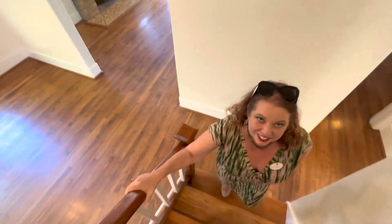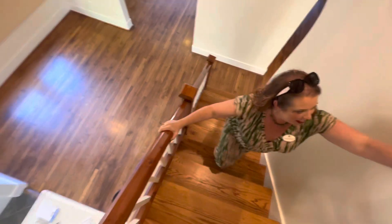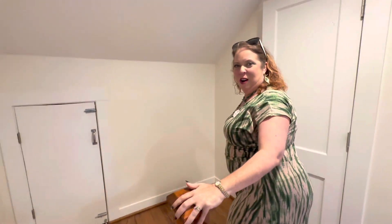Coming upstairs — I love the feel of the handrails and the wood. This wood is just really special. There's a closet up here — can you say storage? There's some long-term storage there as well.